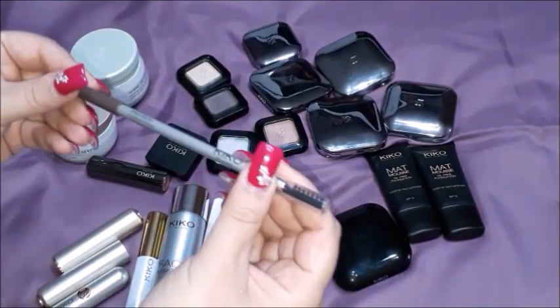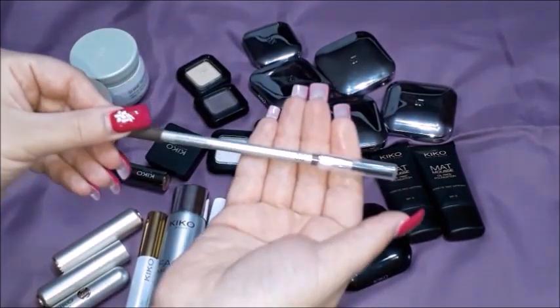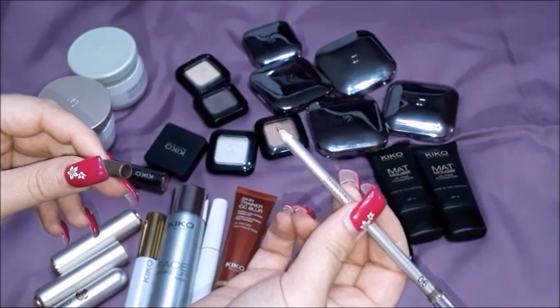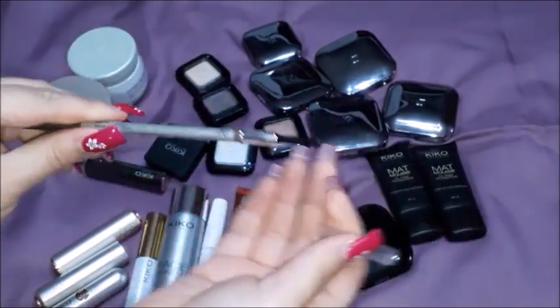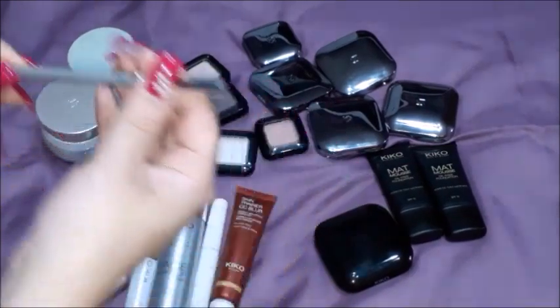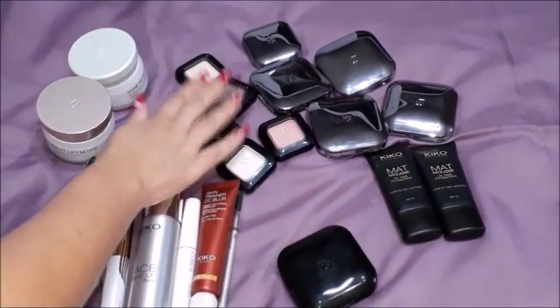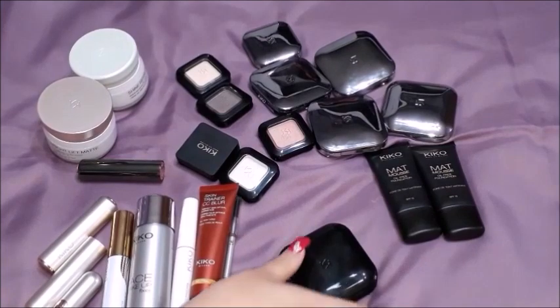This is an eyebrow pencil - a precision eyebrow pencil in the number 06. Here is the pencil tip while this is the brush tip. Now let's go on to the eyeshadows, which are these four single ones. And then I have this, which is a quartet.